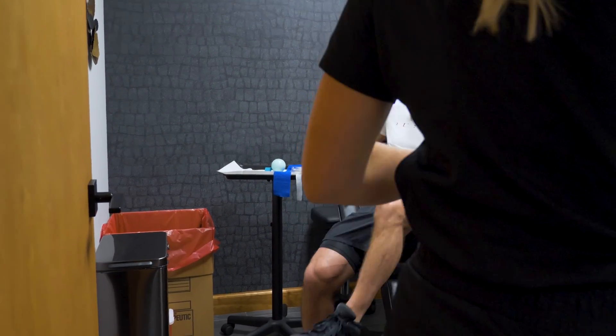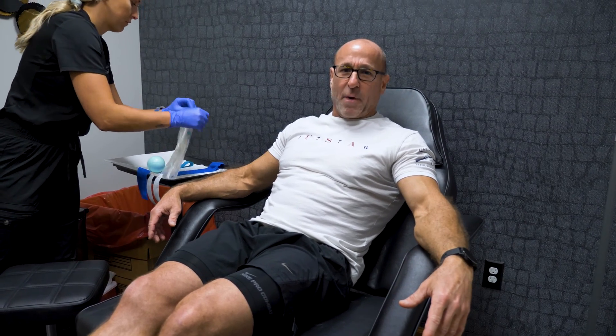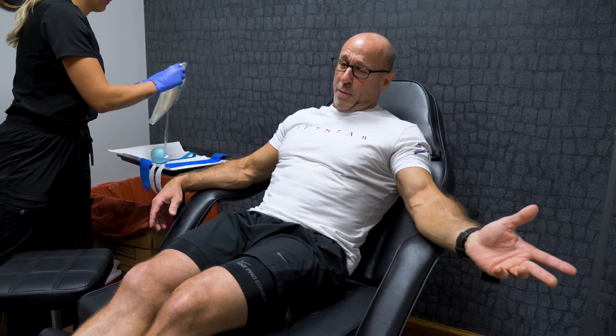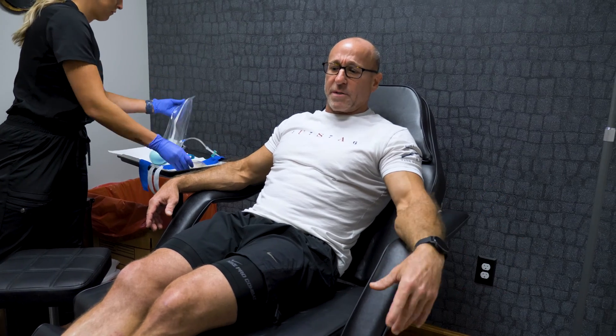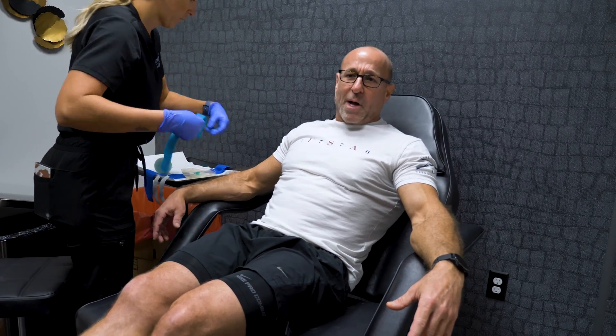in which case you would be on a more frequent phlebotomy schedule. This is a real simple procedure — it's just like having your blood drawn for typical labs, except the blood goes into a bag sitting down low and it basically drains by gravity. Some people do feel a little lightheaded afterward; the way to temper that is to make sure you come to the office well hydrated.